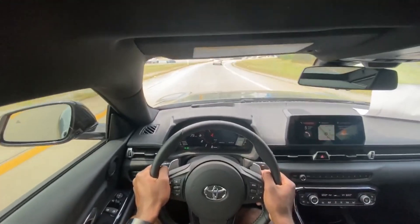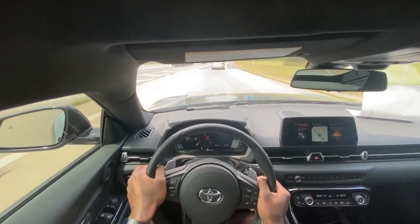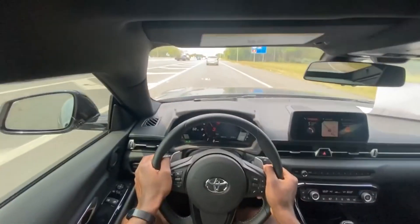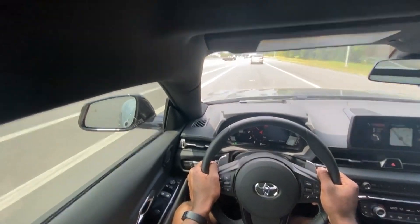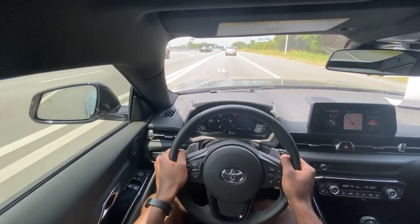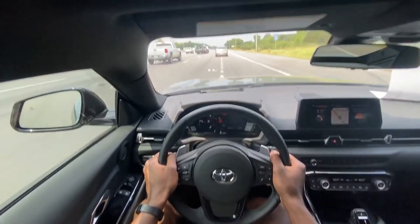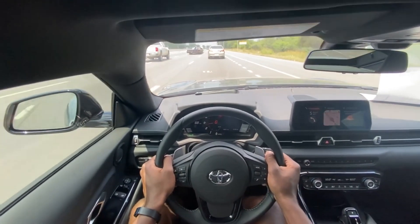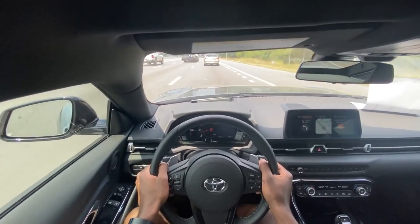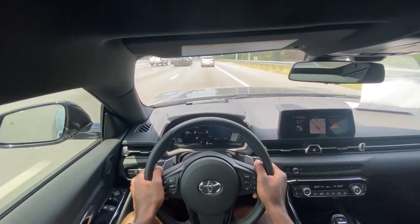Oh my gosh, that's exhilarating right there. Oh, that is nice. And it's just when that turbo kicks in — it is just throwing me back. And that exhaust note is spectacular.